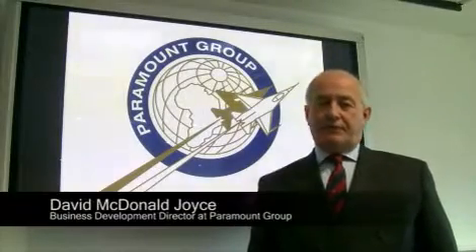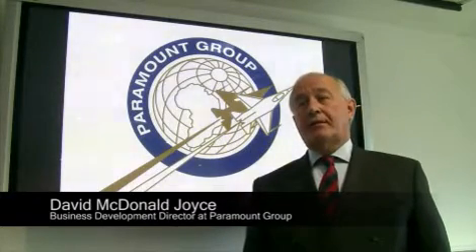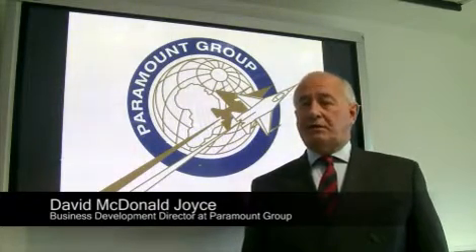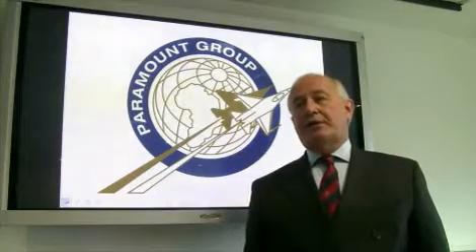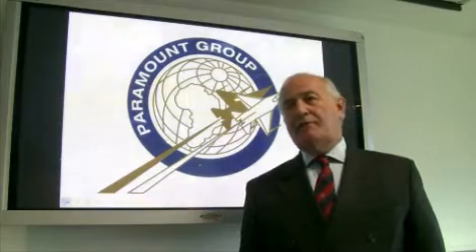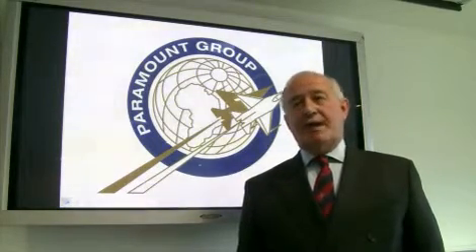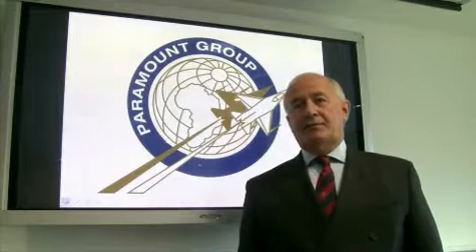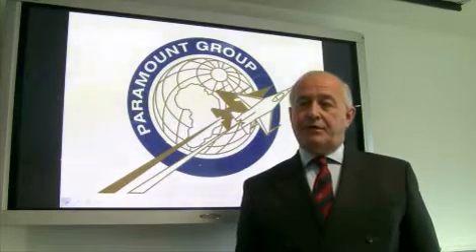Paramount is coming to the International Armoured Vehicle Exhibition really at the suggestion of our customers. We started the company in 1994, and since then we've seen sales grow by 20% year-on-year. And eventually, as a result of the experience with our vehicles, our customers have been suggesting to us that it's time we expanded the database and exhibited the vehicles in a wider area than those countries we have been addressing so far.